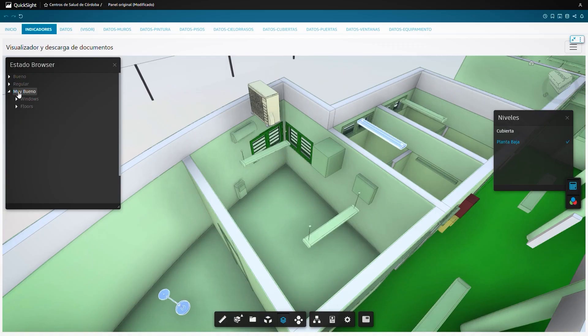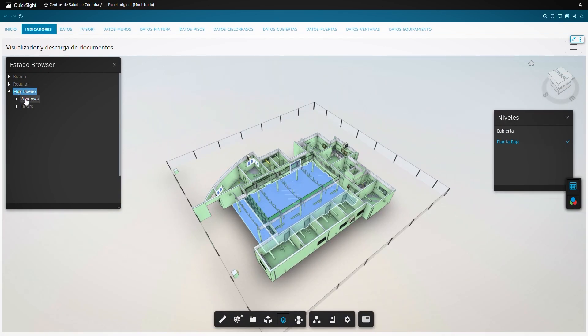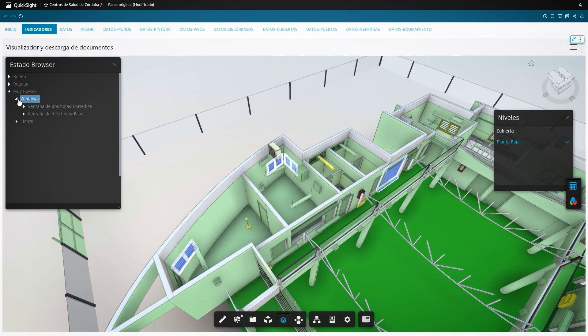For instance, color-coding model elements according to their condition, or grouping elements with the same conditions to highlight items in a health center requiring immediate intervention. With the use of an effective BIM workflow, APS and other Autodesk tools, digital twins, and a BI platform, Córdoba and Voyancy created a powerful dashboard representing an accurate, easy-to-use, single source of truth for data-driven decision-making and effective management and maintenance of their public healthcare center portfolio.